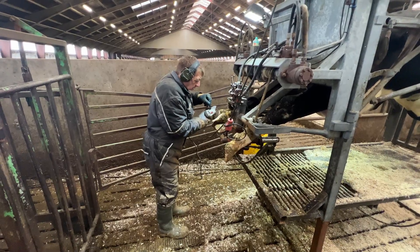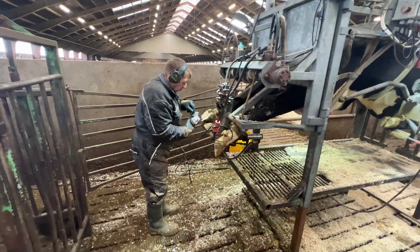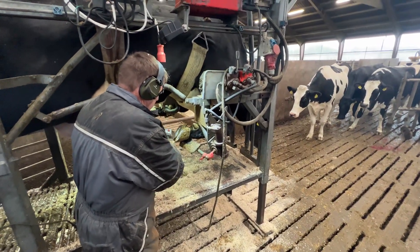At Cow Life, we believe every hoof tells a story. Today, we dive deep into the essential, yet often overlooked, work of hoof care for cows.